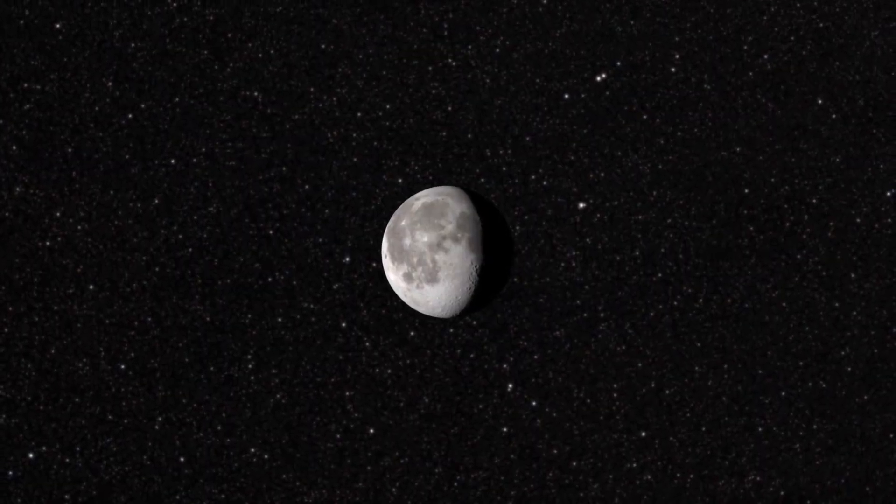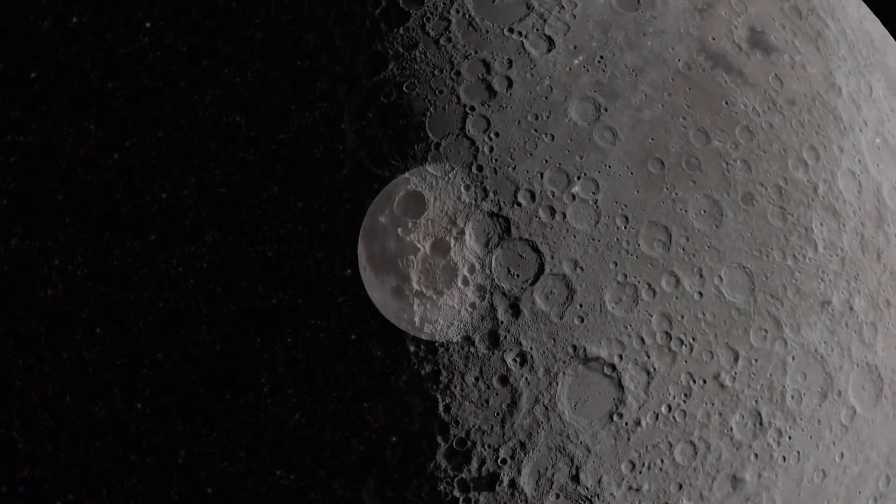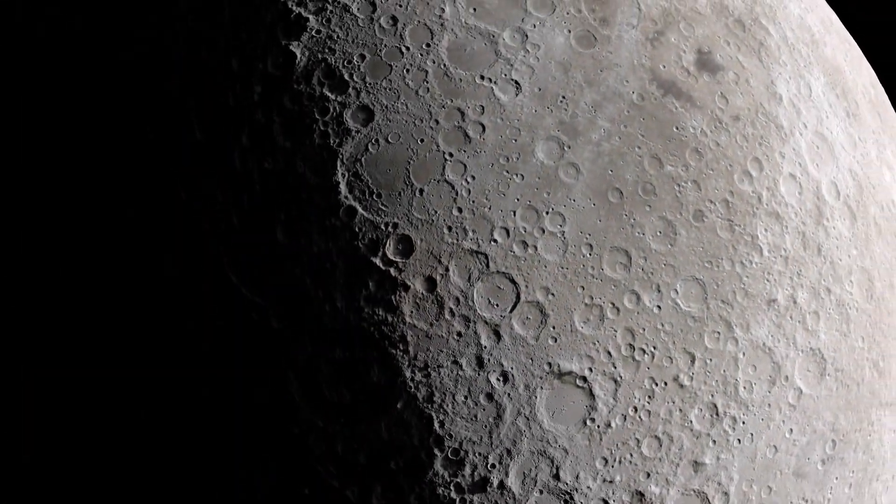Hey, it's Dr. Brad bringing the latest in supermoon news. We have two supermoons in 2022, on June 14th and July 13th.